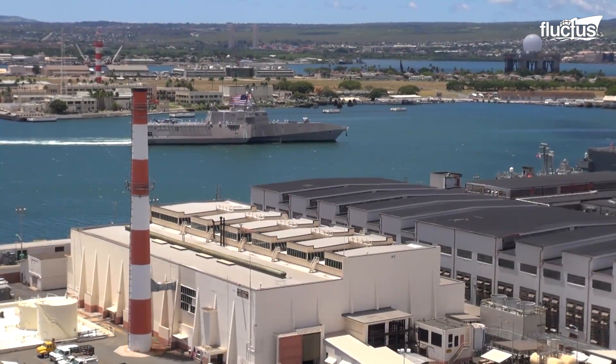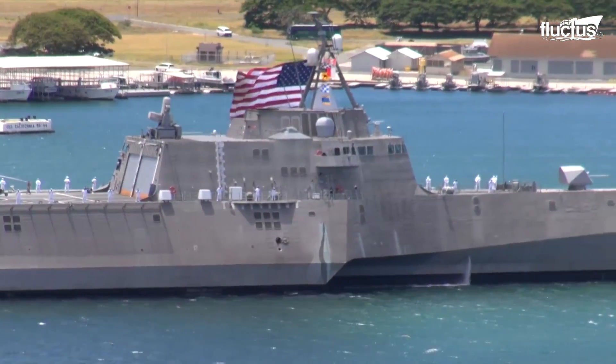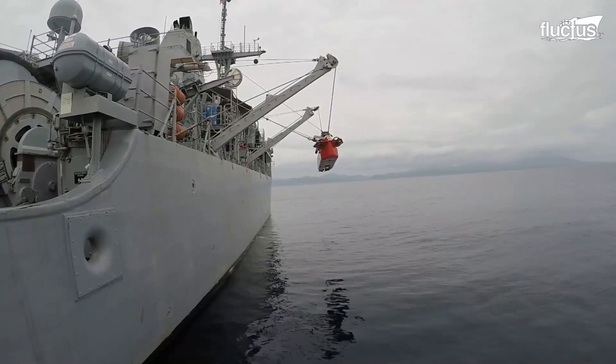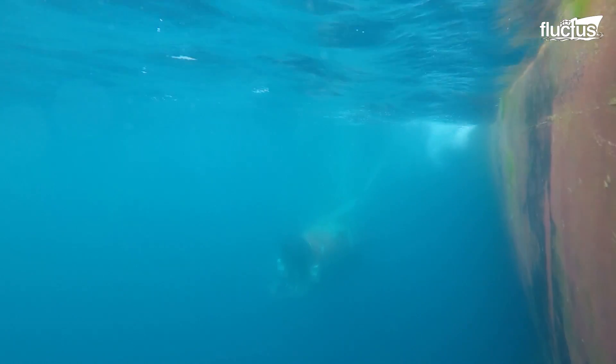Its ability to conduct surveillance and attack is a result of its speed capabilities, as well as manned and unmanned assets. The Mine Countermeasure Mission Package provides the ability to detect, neutralize, and sweep underwater mines.